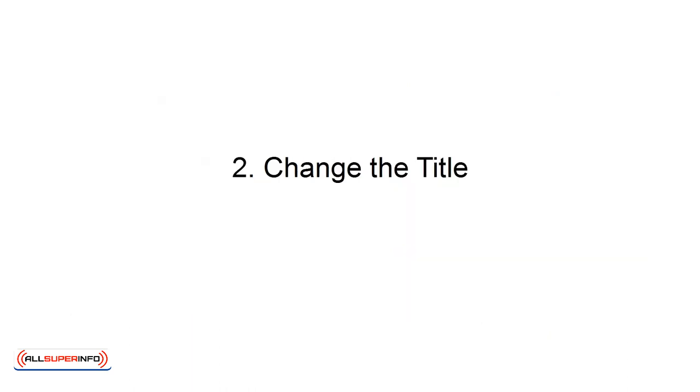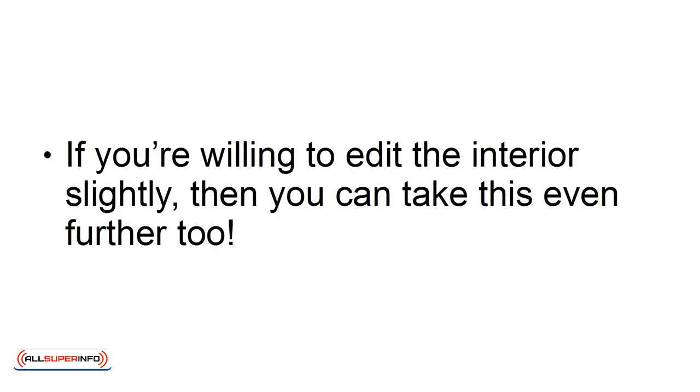2. Change the title. The title is what gives your product context and what defines your audience. By changing this, you can make your book sound more exciting and appealing, and at the same time, you can also slightly change the target audience. If you're willing to edit the interior slightly, then you can take this even further, too.